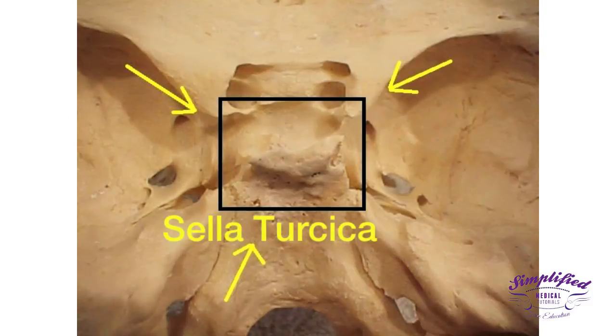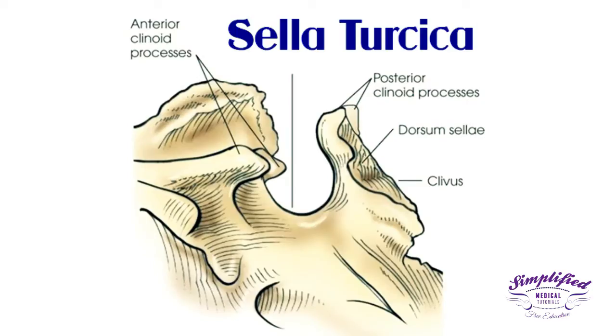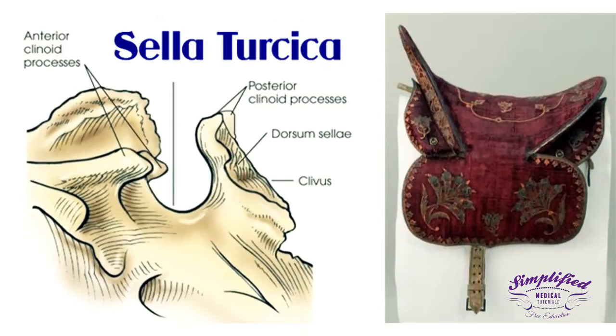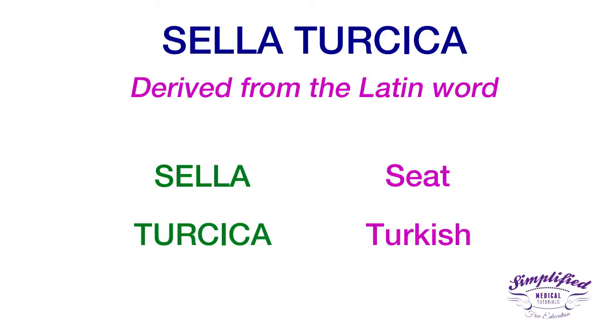The Sella Turcica is a saddle-shaped depression in the body of the sphenoid bone, lying in the middle cranial fossa of the human skull. Viewed from the side, the Sella Turcica resembles a saddle, such as that associated with the saddles used by the Turkish. Sella Turcica is derived from the Latin words 'sella' meaning seat and 'turcica' meaning Turkish.